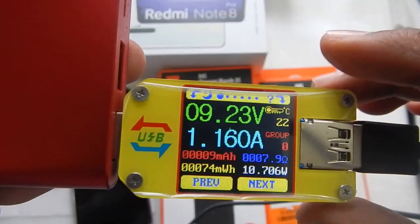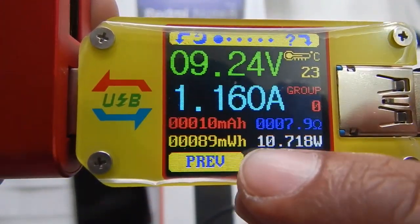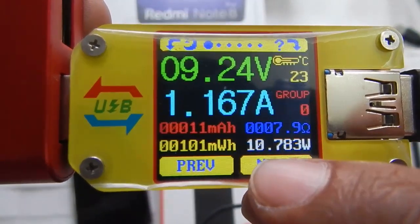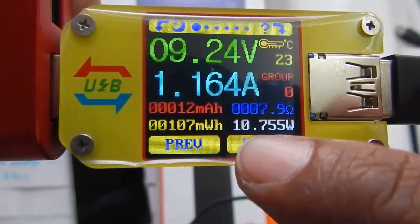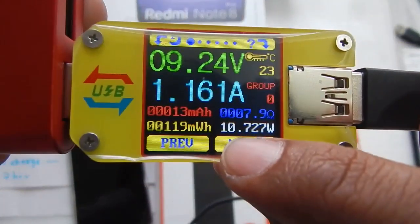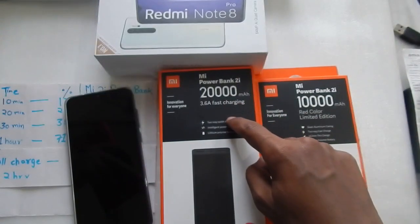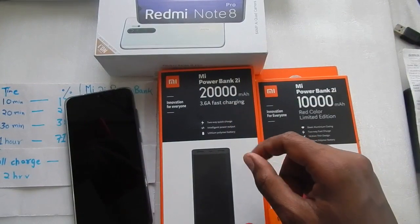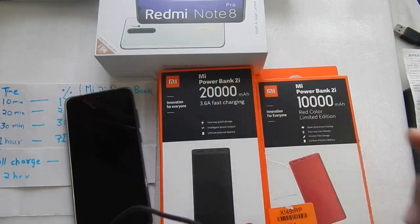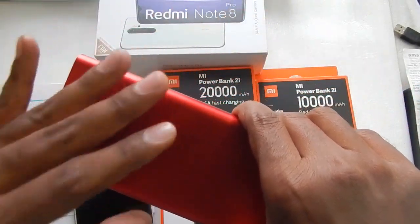With the 10,000mAh power bank we are getting about 9V 1A. If you look at the wattage at the bottom, the amount of power being sent to the phone is very low compared to the 20,000mAh power bank. With this 10,000mAh power bank we are only getting about 10 watts, whereas with the 20,000mAh power bank we were getting more than 15 watts.